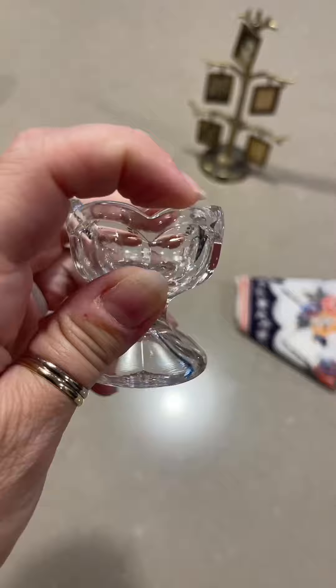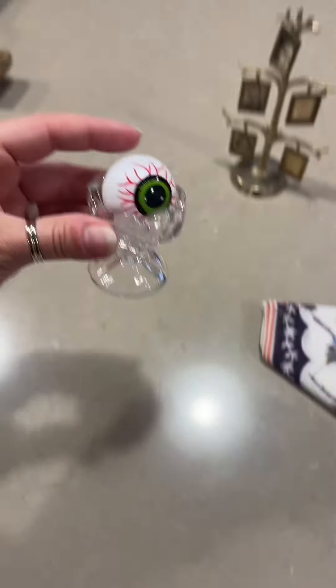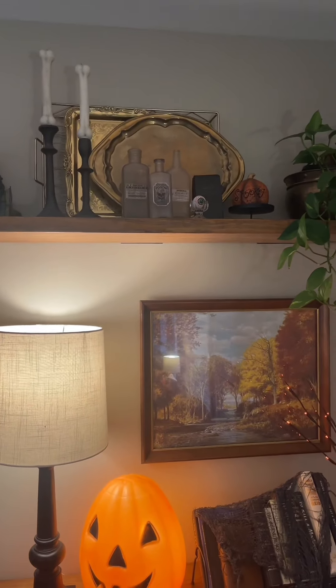Next — I thought this was an egg holder and so many of you said it was an eye wash cup. I don't know if it is or not but we're going to lean in and put an eyeball in it. I thought it would be cute next to my potion bottles and it's giving Sanderson sisters book. I really like the Halloween look of it.